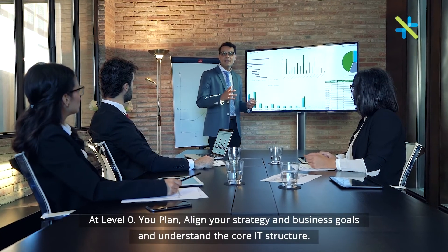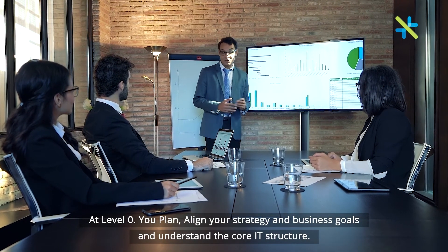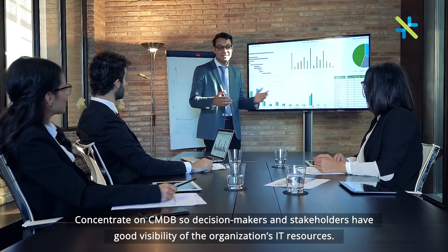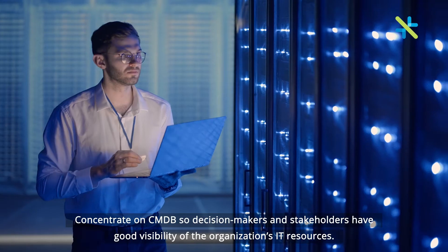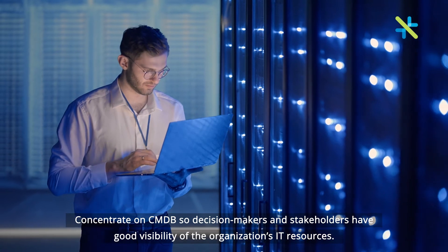At level zero, you plan, align your strategy and business goals, and understand the core IT structure. Concentrate on CMDB so decision-makers and stakeholders have good visibility of the organization's resources.